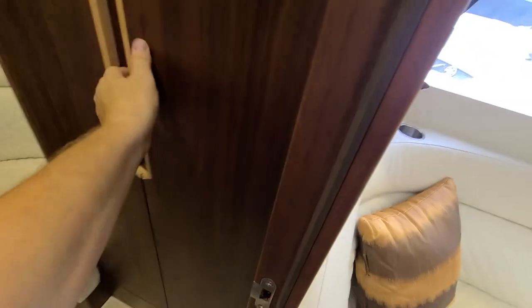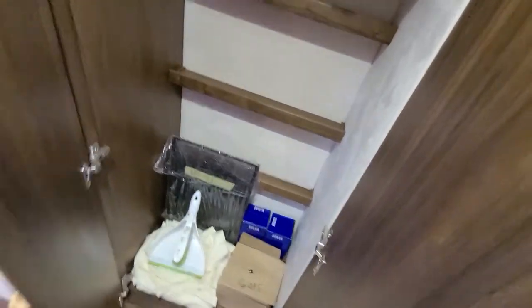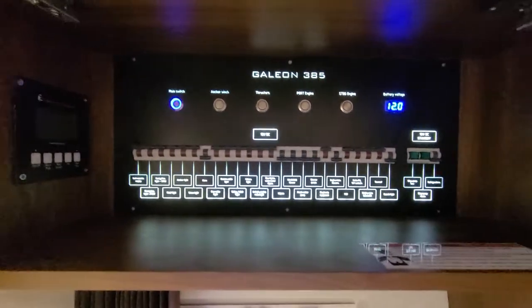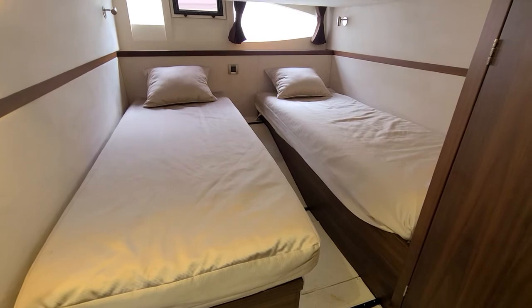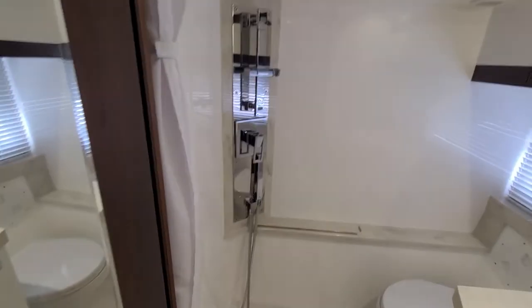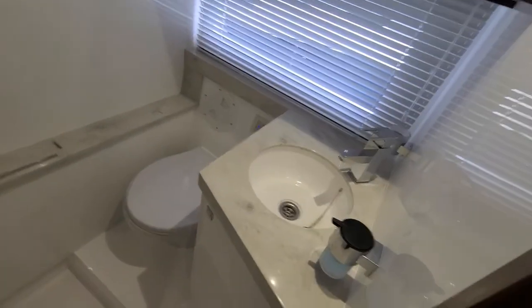Storage locker here, pretty good size. More seating. Here you've got all of your breakers and battery switches for the entire boat. These bunks do slide together, so if you want to make it a full, you can. And then another head compartment here — again, it's really impressive, all the natural light throughout the boat. You've got your sink and your vacuum flush.